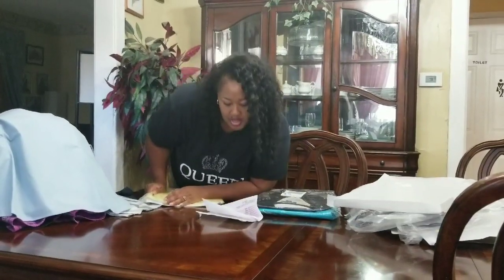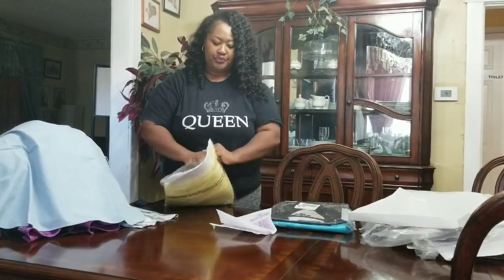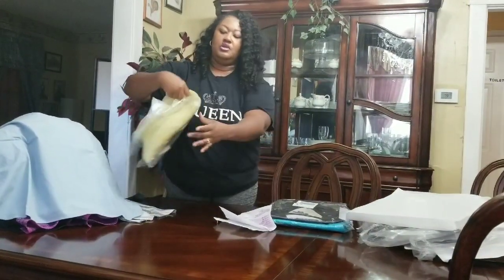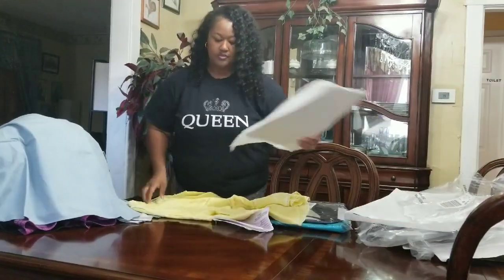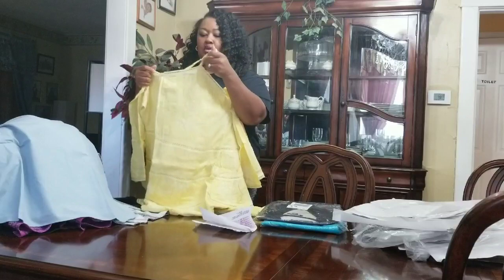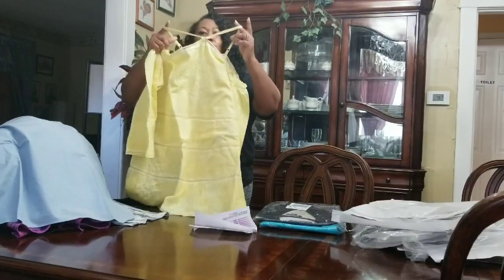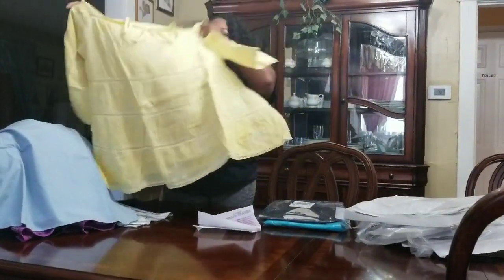And then I got a yellow shirt and the yellow shirt is $4.19. I thought this was so cute. That is so cute. And it goes around your neck area. See that? That is so pretty.